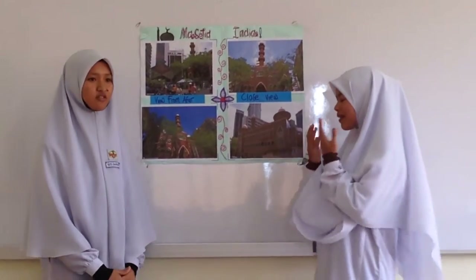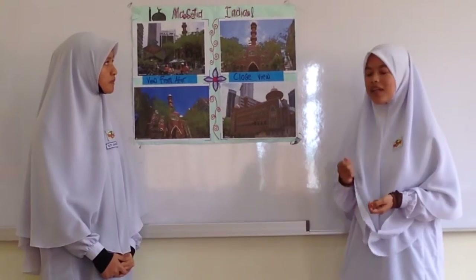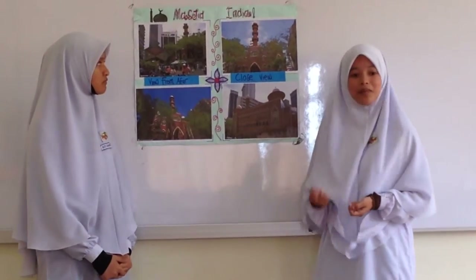Assalamualaikum warahmatullahi wabarakatuh to everyone. As she said, I will explain about the design of Masjid India. Masjid India was originally a small mosque, built with brick. The construction was financed by Andrew Smith, and it was located around Jalan Pudu Ramai.